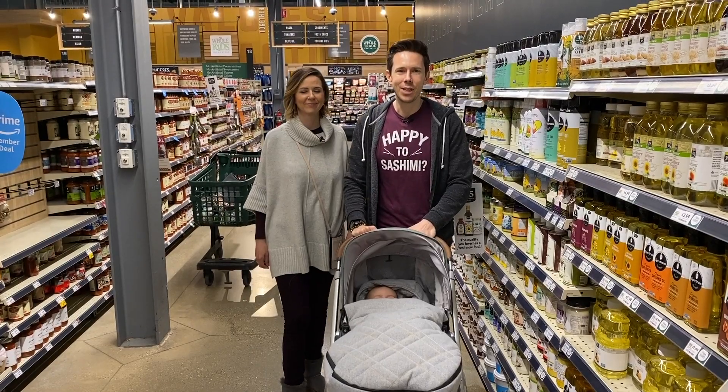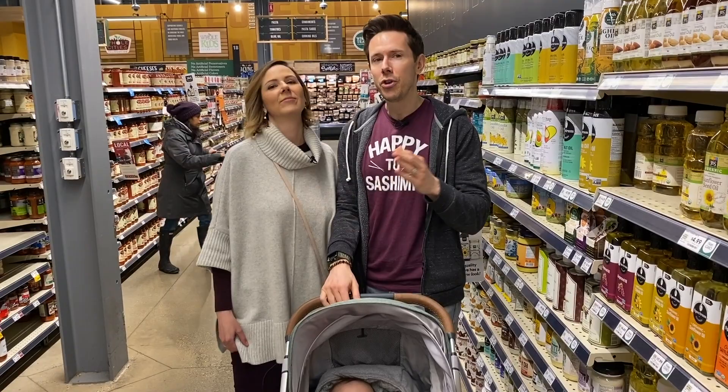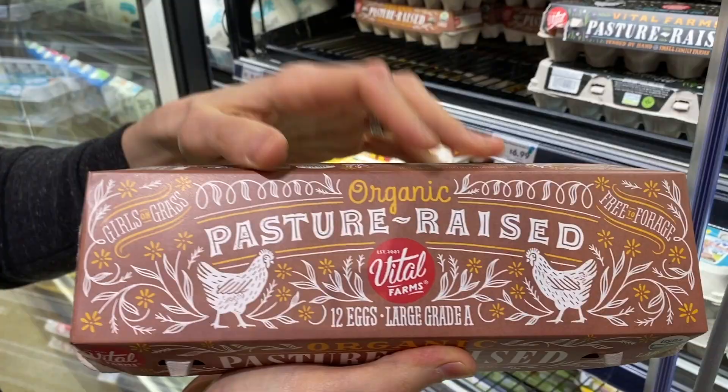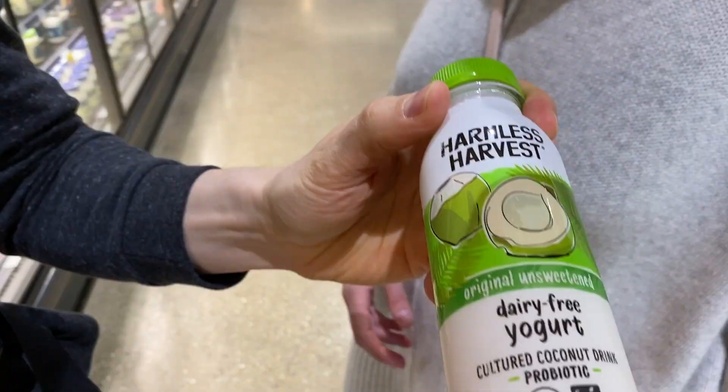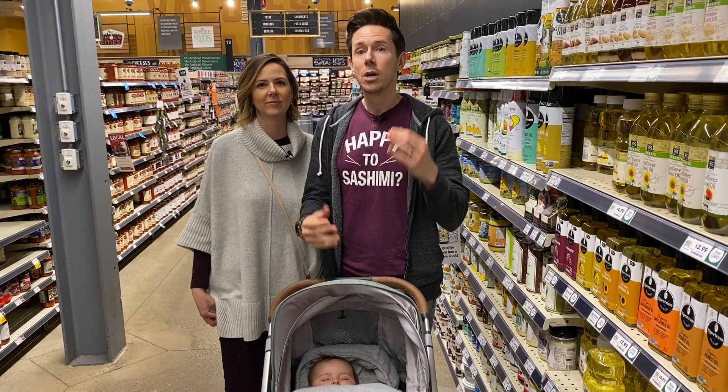Hey, FlavCity family, what is up? It is Sleeping Rose, Desi, Bobby and Art coming at you at the grocery store for another baby-related haul. This is actually the top 10 superfoods you could feed your baby starting at six months. These are foods we've been feeding Rose for a couple months and they're great building blocks to start the baby's nutrition, body and immune system from the get-go so they live a strong, healthy lifestyle.